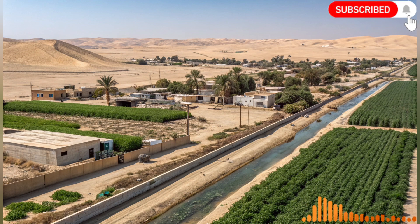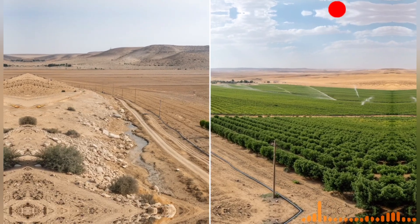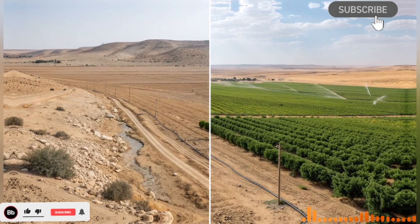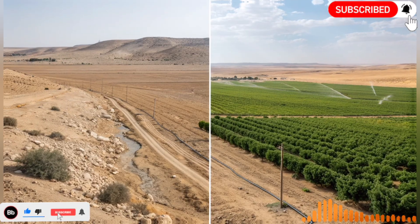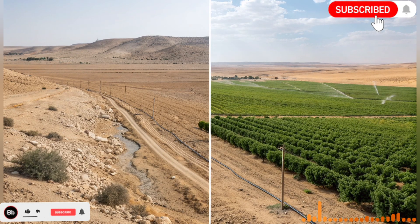The river has reshaped the nation's identity. Once seen as a land limited by its natural resources, Israel now portrays itself as a global leader in water technology and desert agriculture. This transformation boosts national confidence and serves as a source of pride for citizens, highlighting what can be achieved with vision and persistence.